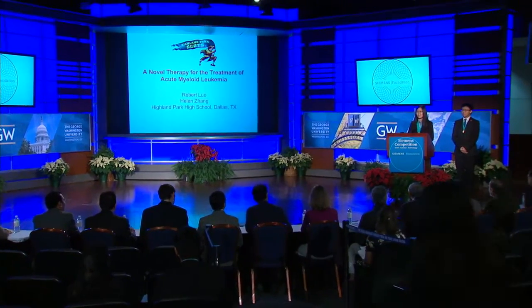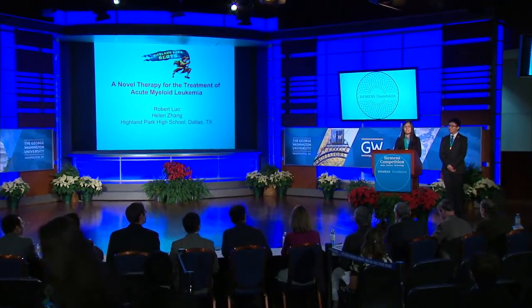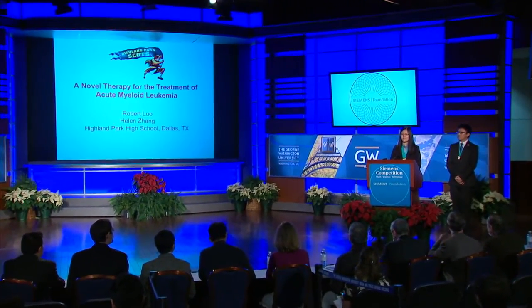Hi, my name is Helen Zane and I'm here with my partner Robert Law. Our project is named A Novel Therapy for the Treatment of Acute Myeloid Leukemia.